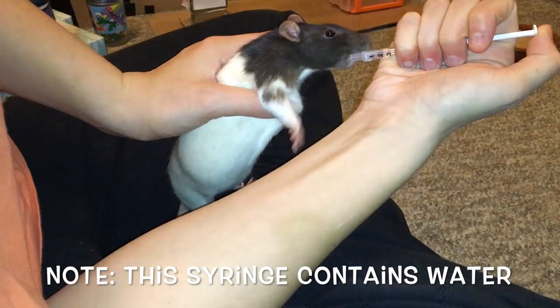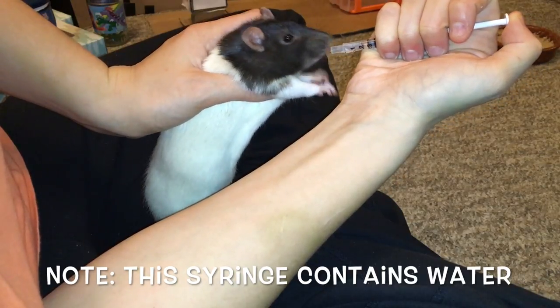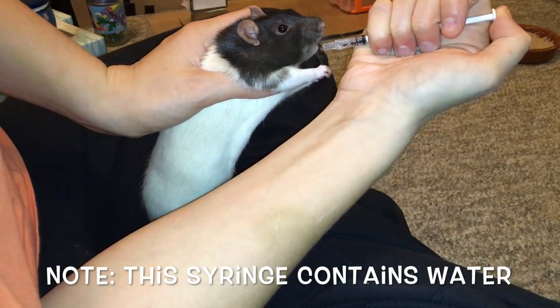Hello everyone, Shadow the Rat. In today's video I thought I would talk about what I find to be the best way to give your rat antibiotics or any sort of medication.